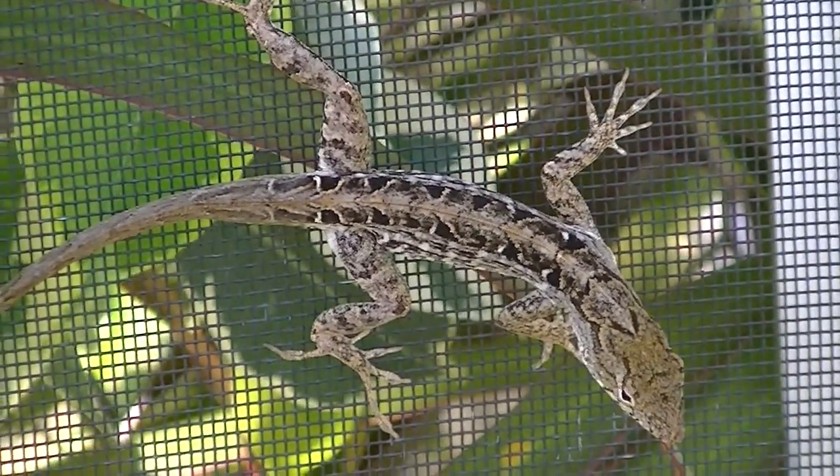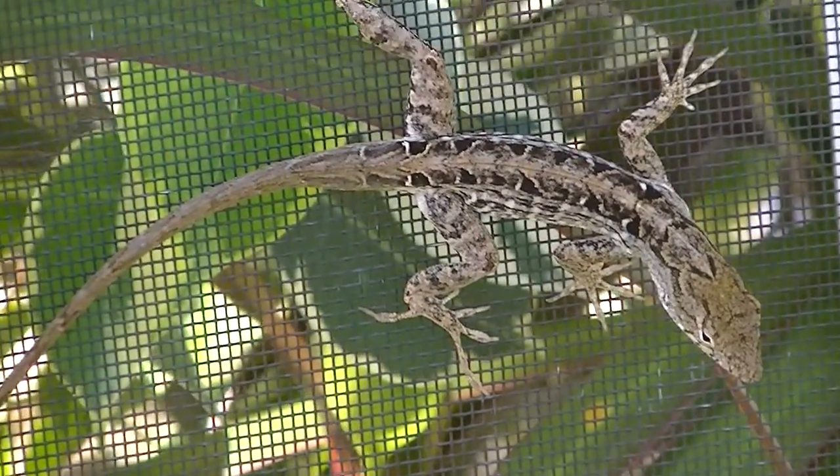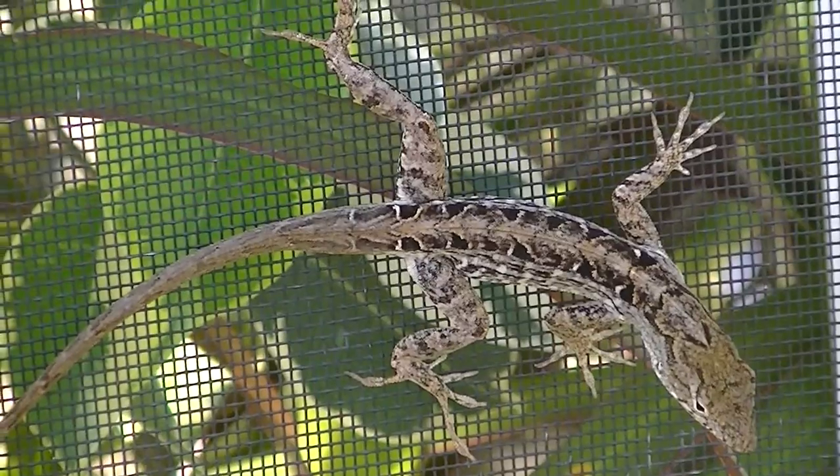I'm going to show you the different kinds of colorations. They're fast too — it's very hard to catch one. If you catch one and they bite you, it doesn't hurt. It's just like a pinch.